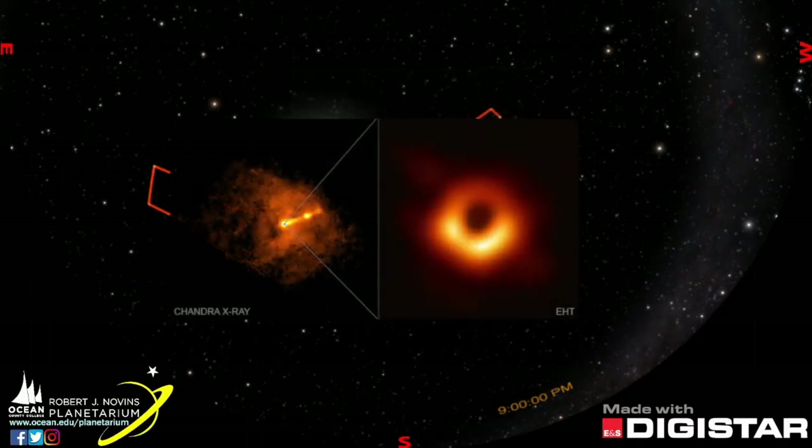This black hole was the first ever captured in an image, which was just last year, with the Event Horizon Telescope. This telescope is actually an international network of radio telescopes.